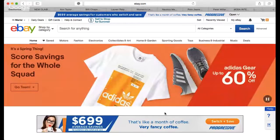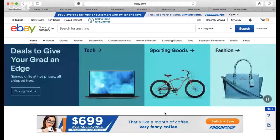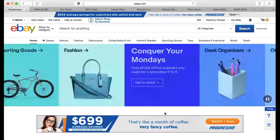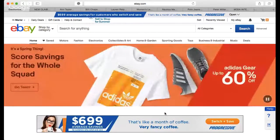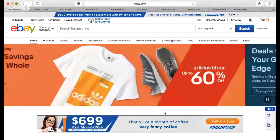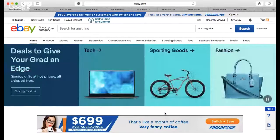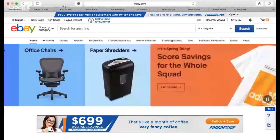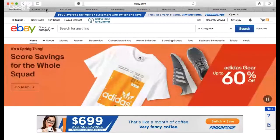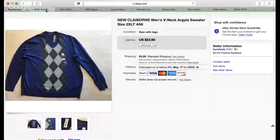I'm going to share 10 items that I sold recently on eBay. So the first item — or the most earliest of the 10 — is this Clayborne men's V-neck sweater. This is not a brand I pick up that often.